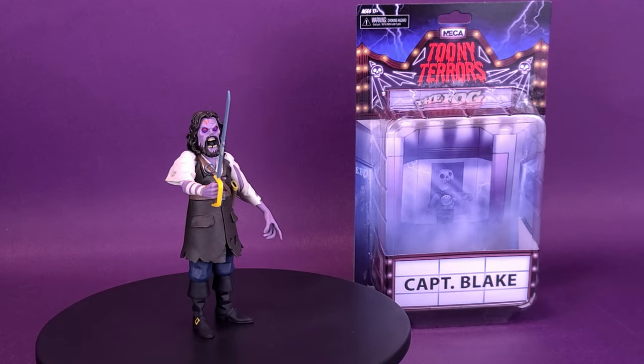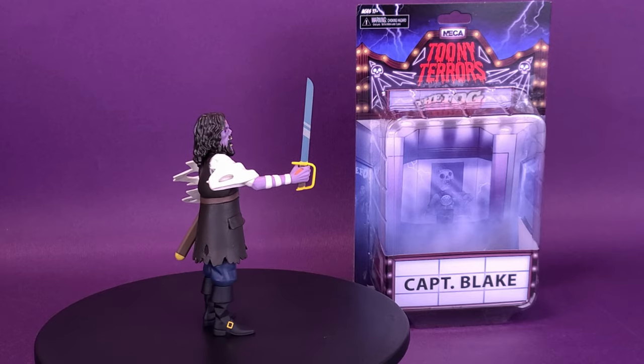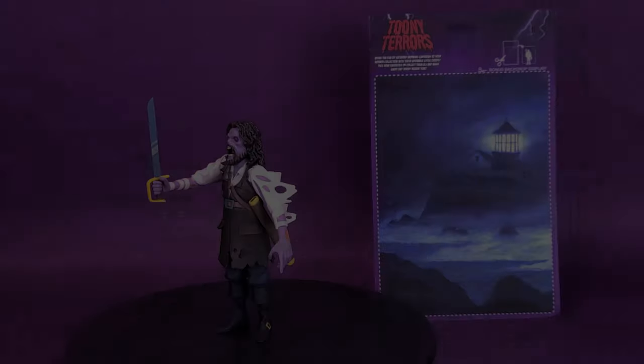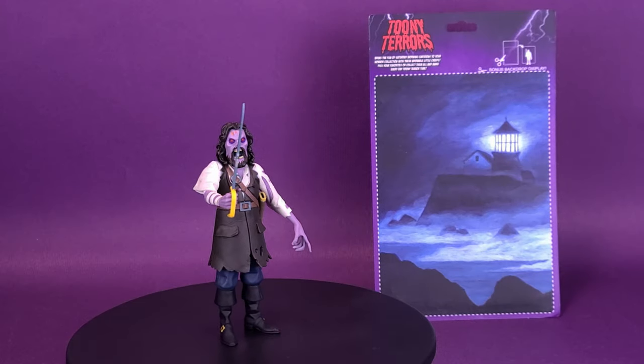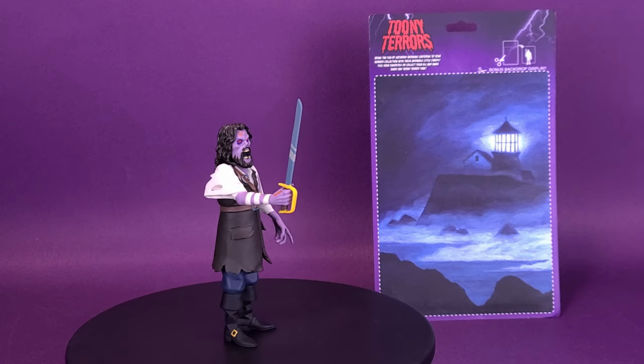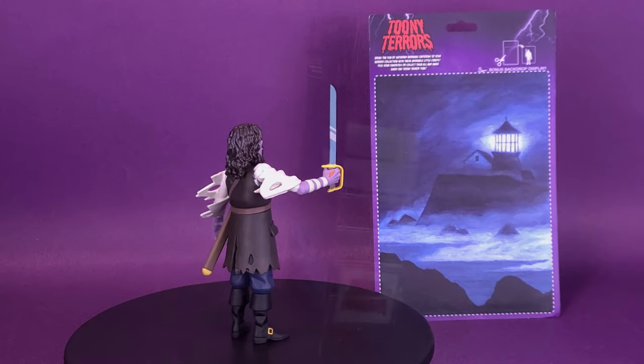Something from the sea is downright angry. Here's your look at the new NECA toys, The Fog, Toonie Terror's Captain Blake. Bring the fun of Saturday morning cartoons to your horror collection with these adorable little creeps. Pick your favorites, or collect them all, and make every day Toonie Terror time.